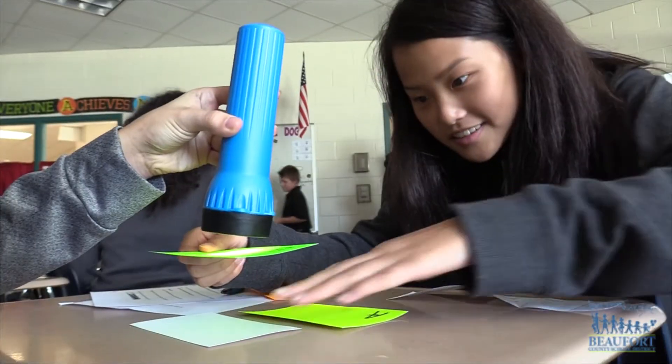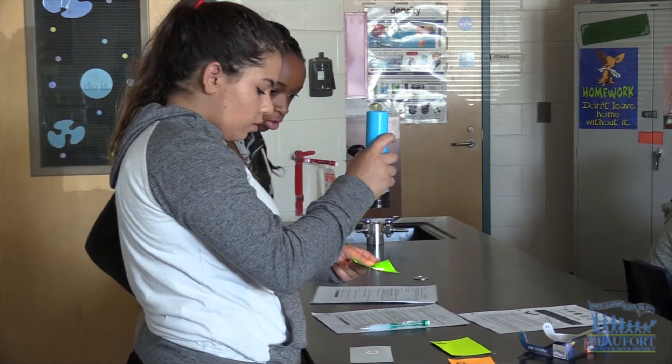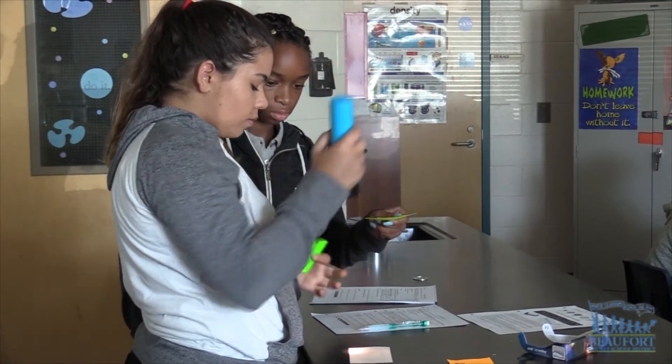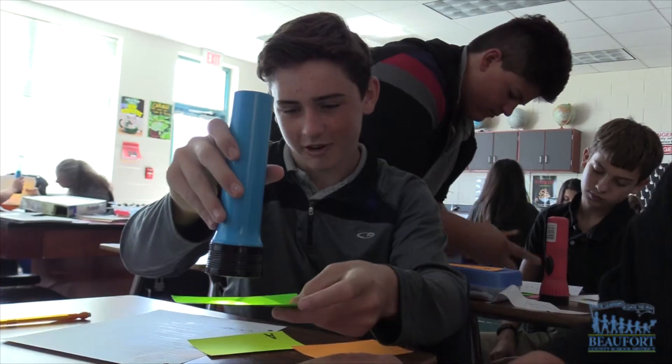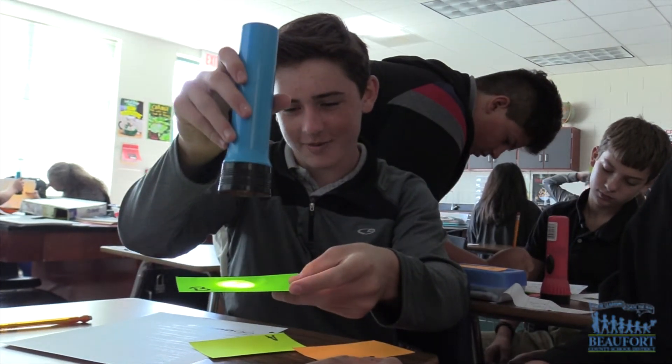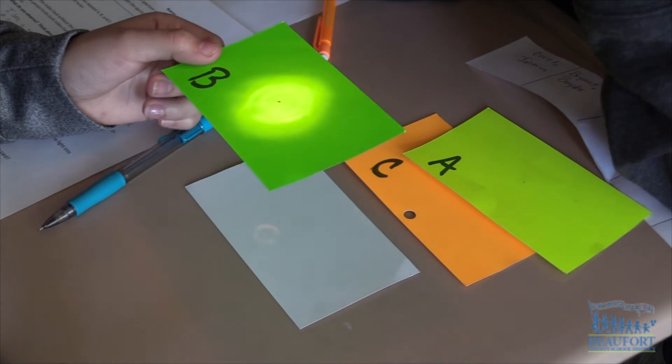At H.E. McCracken Middle School, kids learned how to make pinhole cameras. If you have too much light coming in, you're not going to have a clear, sharp image. And so with that smaller pinhole, it allows you to have a sharper image, which you can see the sun — it'll be just like a little light circle. And they'll be able to see that moon when it comes in front of the sun; it'll be a clear image for them to see.